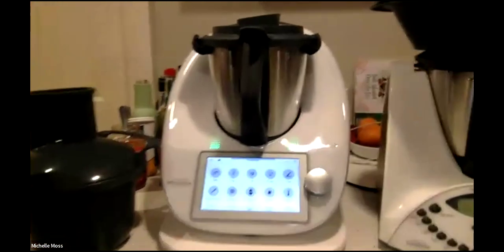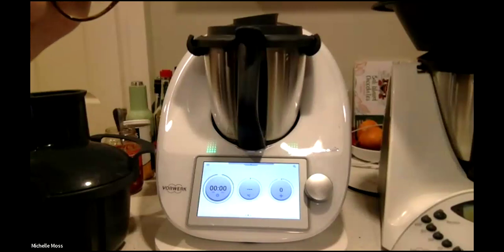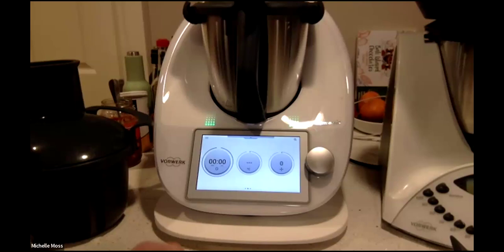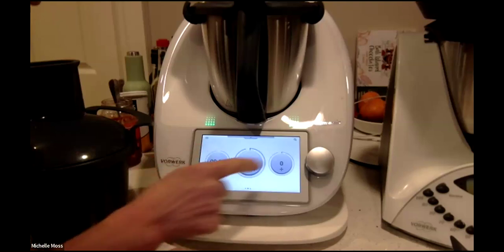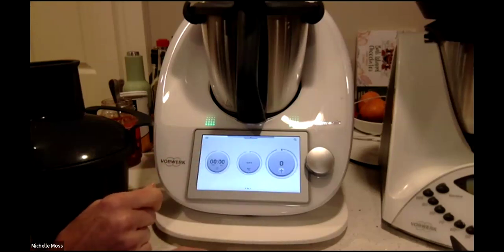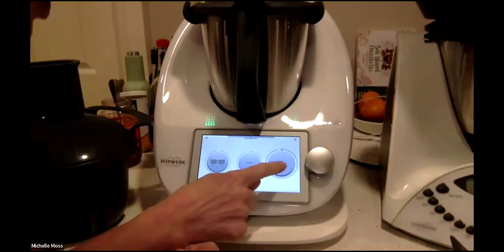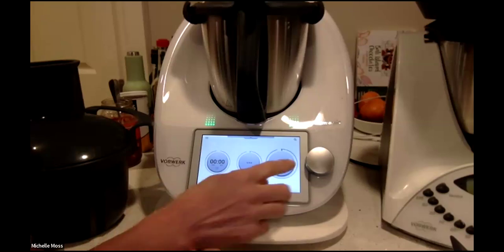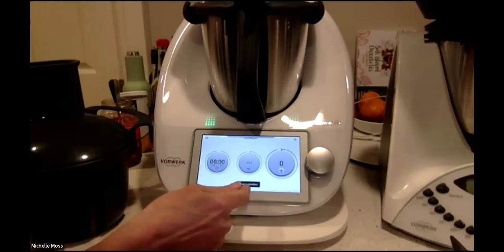For those used to cooking with a TM31, the language you're used to is time, temperature, and speed — and that hasn't changed. So the simplicity of upgrade is real. You will learn some new things because you've got new capabilities, but they're not hard to learn. With your TM31 you've got a little button for reverse; here it's just the blade on the screen — tap it and it becomes your reverse, tap it again and it disables the reverse.